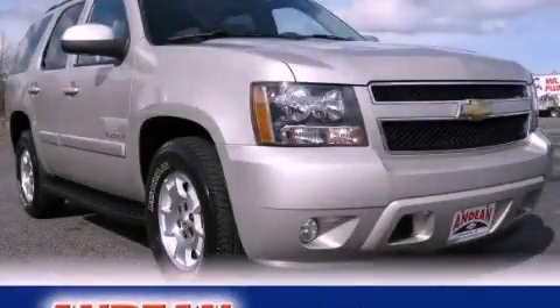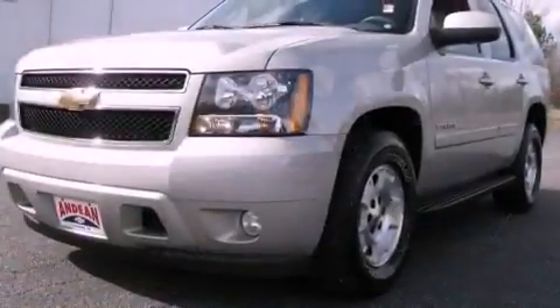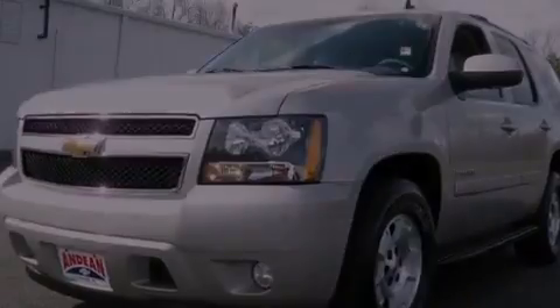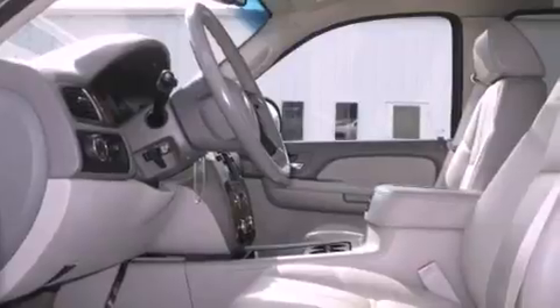This is a 2007 Chevrolet Tahoe, a big SUV for big fun. It has a 5.3-liter eight-cylinder engine and a four-speed automatic transmission.